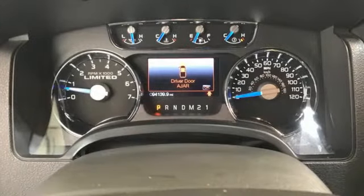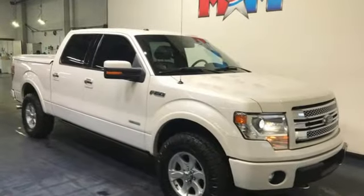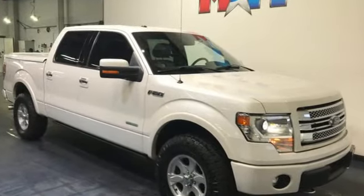Ford has won over millions of loyal customers with a wide range of value-driven vehicles. The time is now — see it for yourself today.